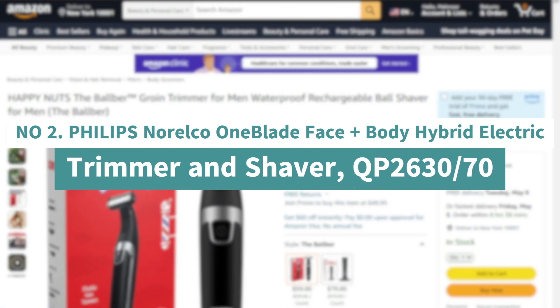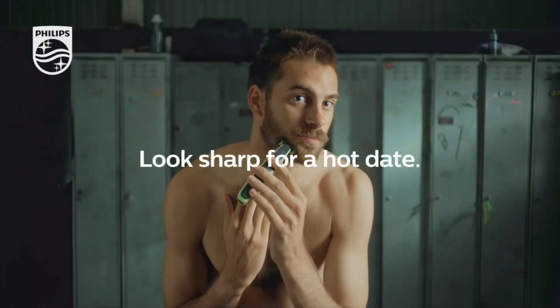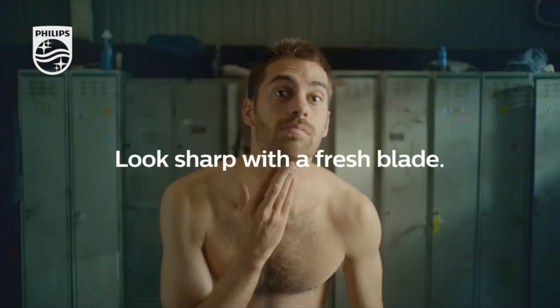Number 2: Philips Norelco OneBlade Face plus Body Hybrid Electric Trimmer and Shaver, QP2630-70. Rechargeable OneBlade Face plus Body can trim, edge, and shave any length of hair.